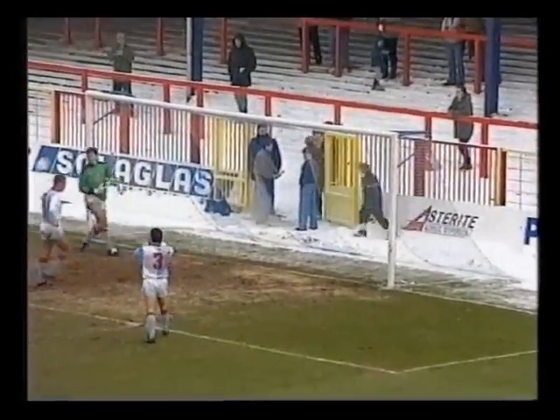Minutes later, the other half of that record signing nearly got on the score sheet — it's Tony Dobson almost scoring at the wrong end.